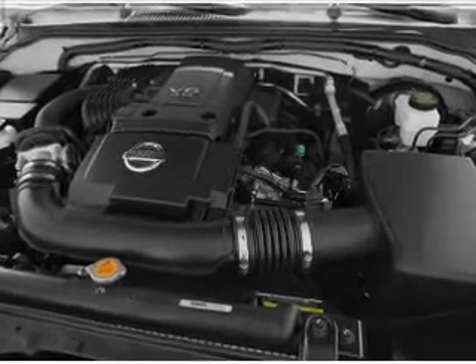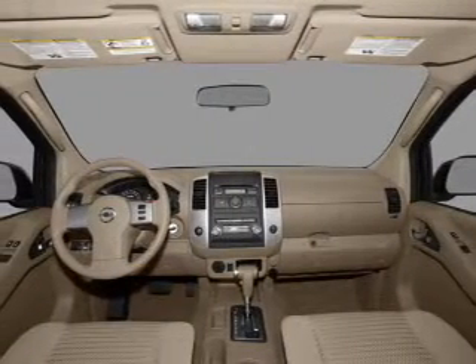Power steering. An AM FM stereo with a CD player. An adjustable tilt steering wheel.